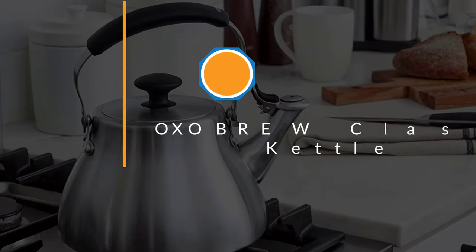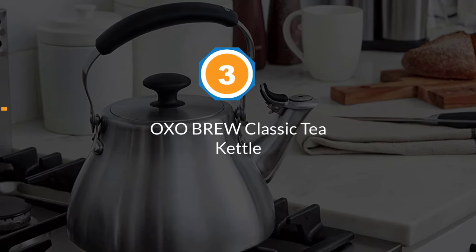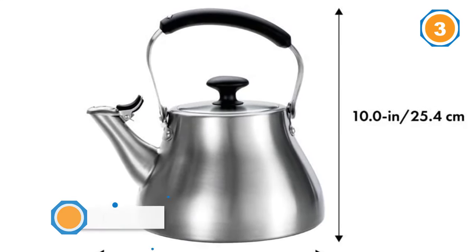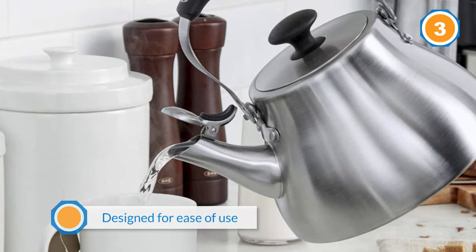Number three: OXO Brew Classic Tea Kettle. Made from high-quality stainless steel that will never rust or stain, this kettle will last a lifetime and is designed for ease of use.